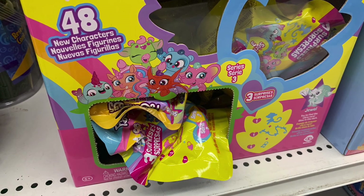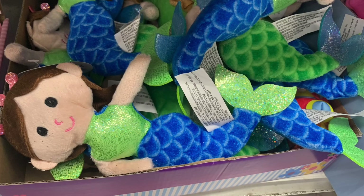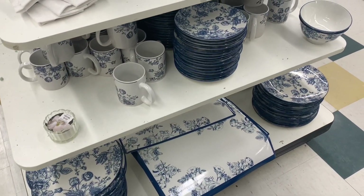They also restocked the little blind bags — the Fingerlings. There are 48 characters and these are great. They've also restocked these plush mermaids. They're actually a very decent size, they come with different color hairs and fin colors, and it has been about a year since I've seen these at Dollar Tree.